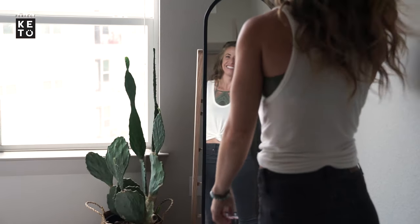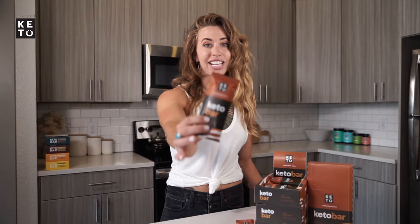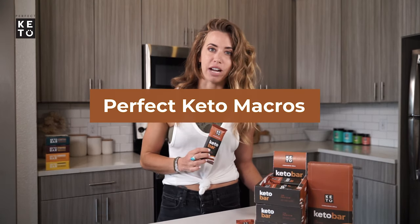It fills me up without making me feel bloated. It always satisfies my sweet tooth, and it doesn't spike my blood sugar, so I stay in ketosis. This bar is formulated perfectly to fit my keto macros.